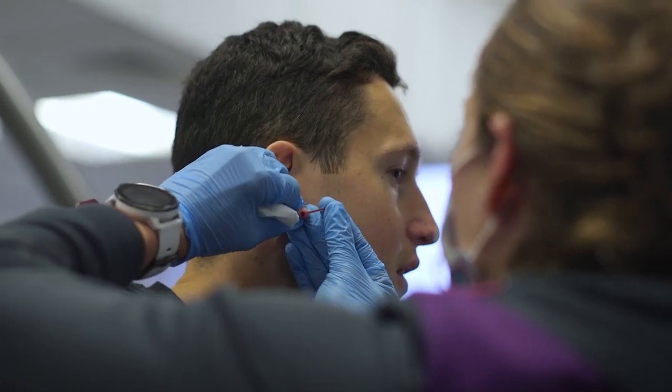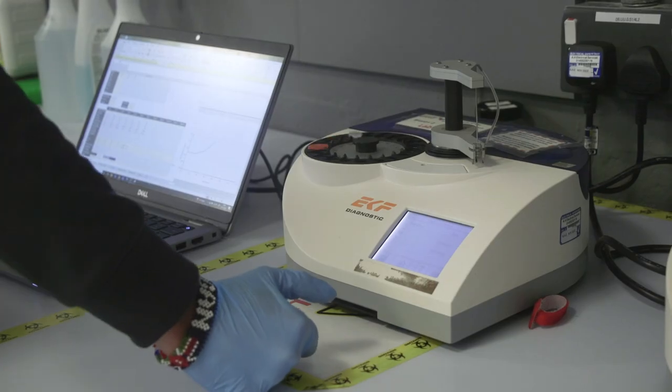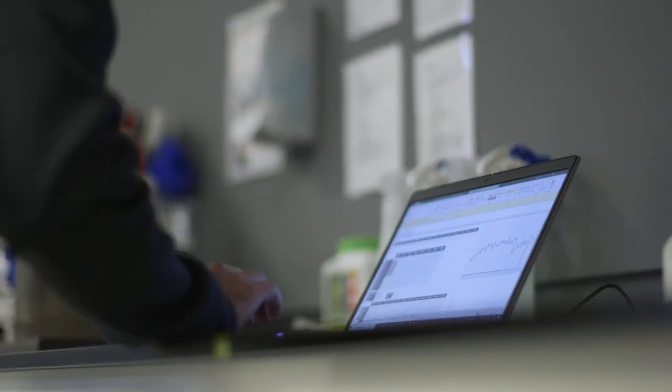There's the sub-maximal test, which is trying to understand at different intensities and different paces how his physiology was reacting to that. That helps us create training zone tables and helps us understand what intensities he might be able to sustain in his longer runs or the performances that he's trying to go towards.